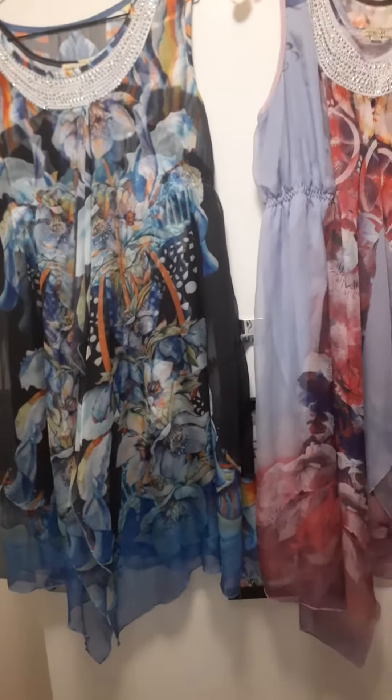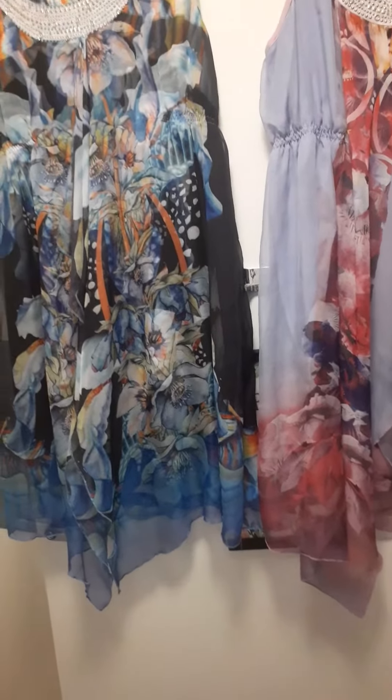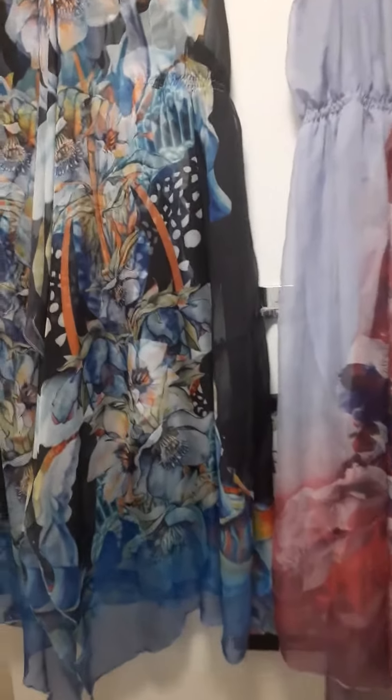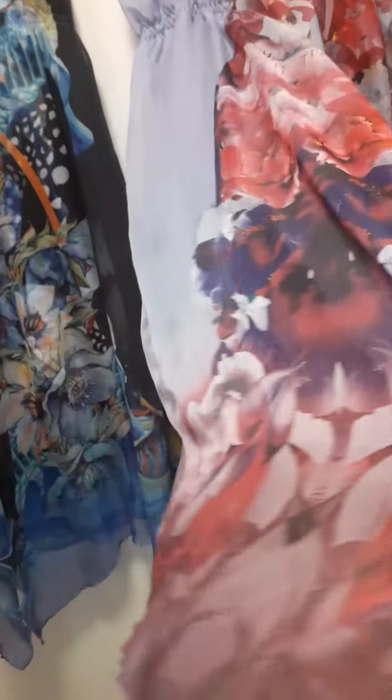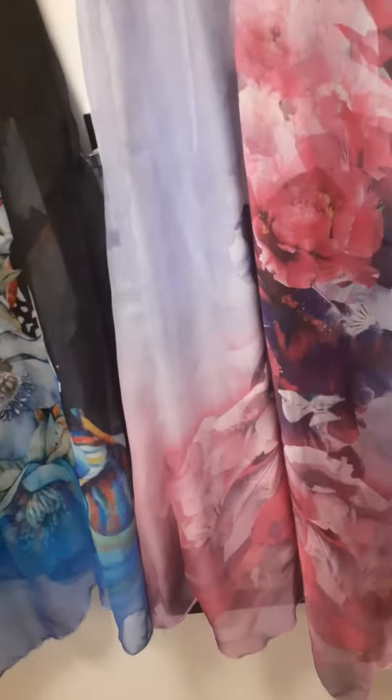And they just look gorgeous. So I'll back away so you can see them up close — they are absolutely gorgeous. Chiffon, short mini dresses. They are gorgeous. I just love the panels that they put on each dress. The chiffon panels are just gorgeous.